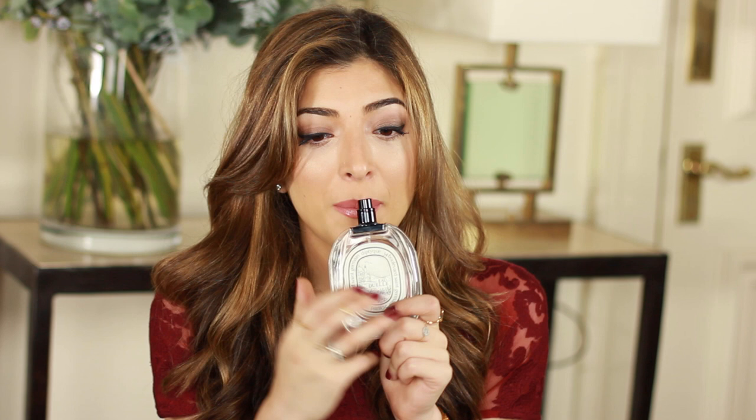My Diptyque Eau Duel — I think I have like a millimetre of fragrance left, I cannot tell you how many compliments I get when I wear this. It's really warm, really sweet, but quite vanilla-y and woody at the same time. It doesn't really fall into a summer or winter category, which is why I love it — as you can tell, I've been wearing it the whole year round.